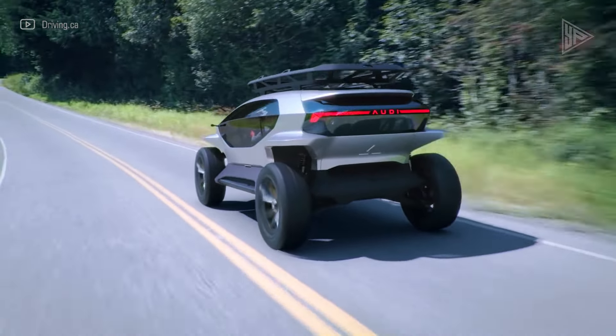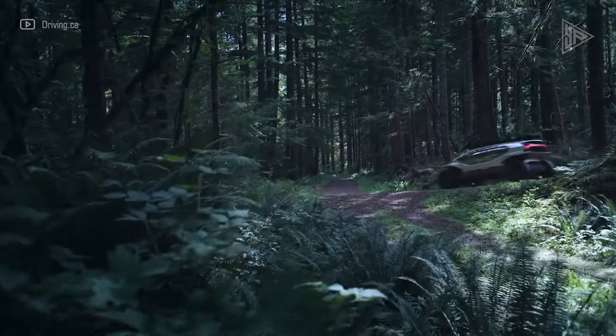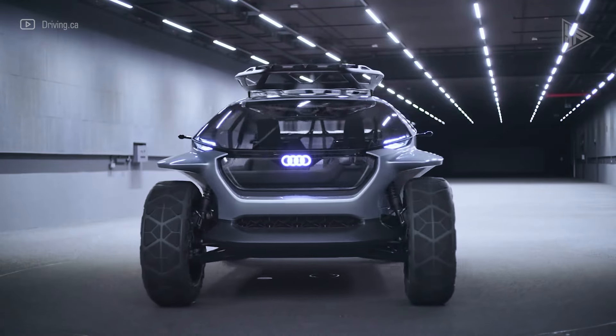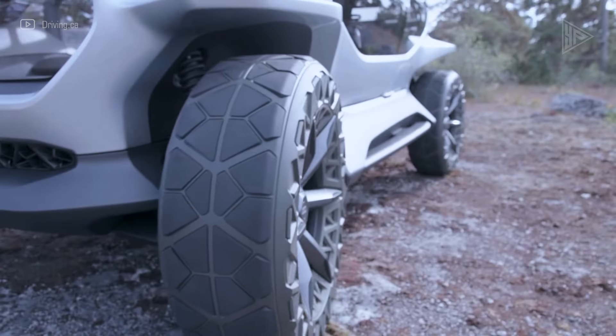The cabin also features removable windows, a steering wheel, a smartphone docking station, and camera-based mirrors. The concept car is powered by a lithium-ion battery pack with a range of up to 500 kilometers, blending luxury, performance, and sustainability.